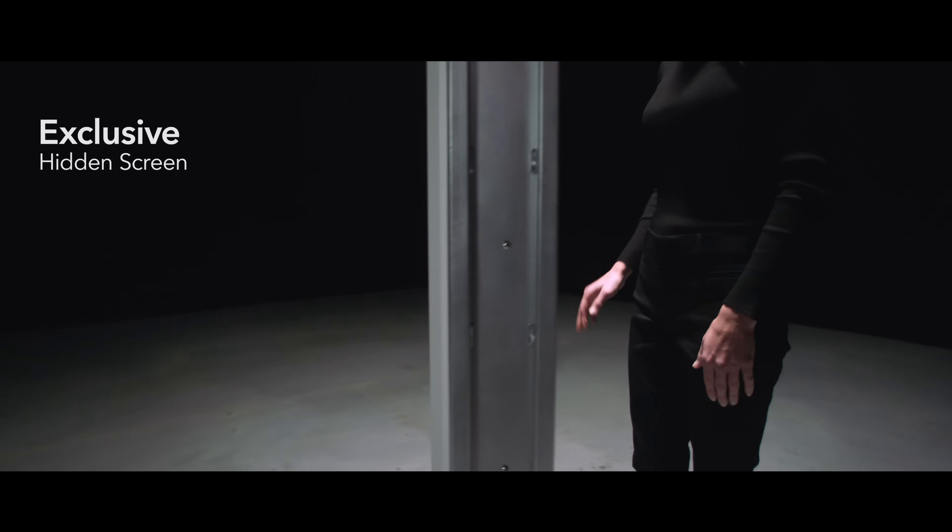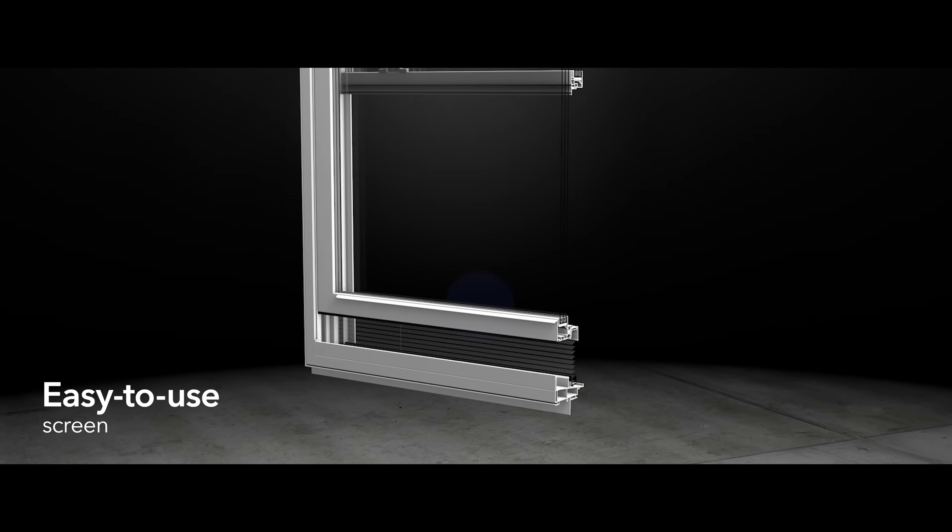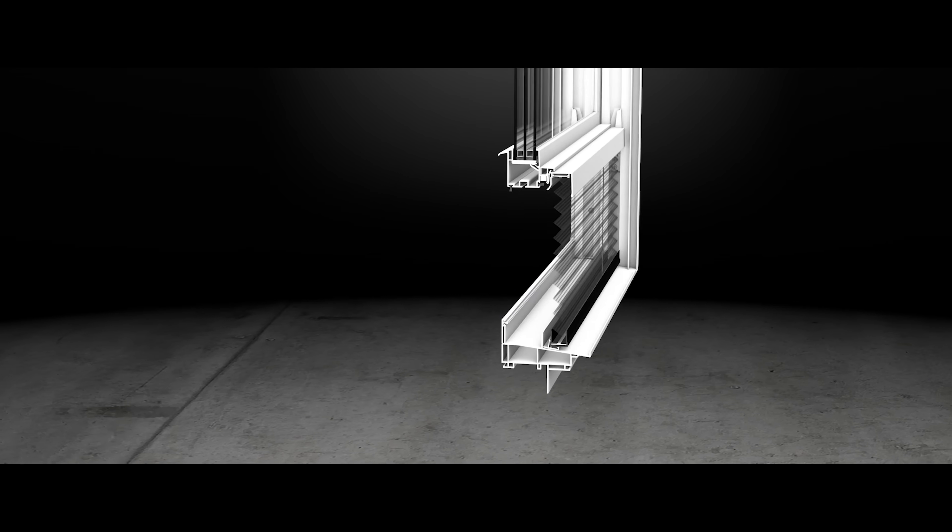Meet Pella's exclusive innovation, the hidden screen. The easy-to-use screen appears when you open the window and folds away when you close it.